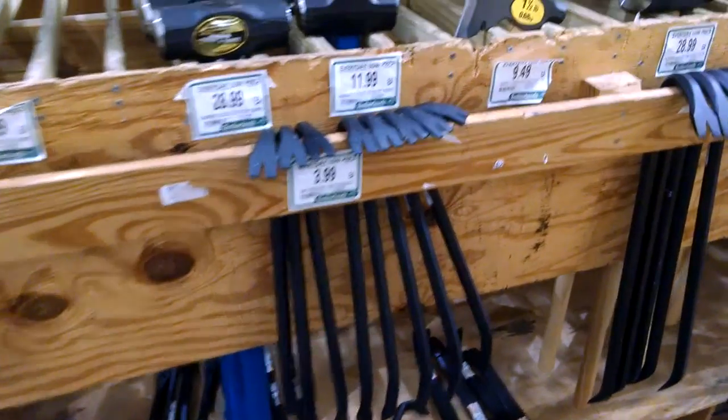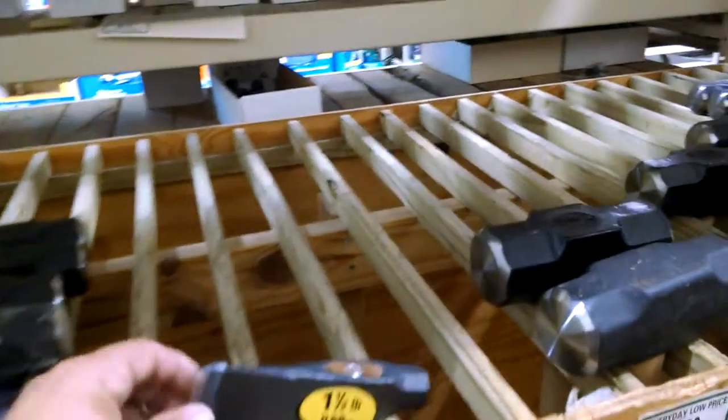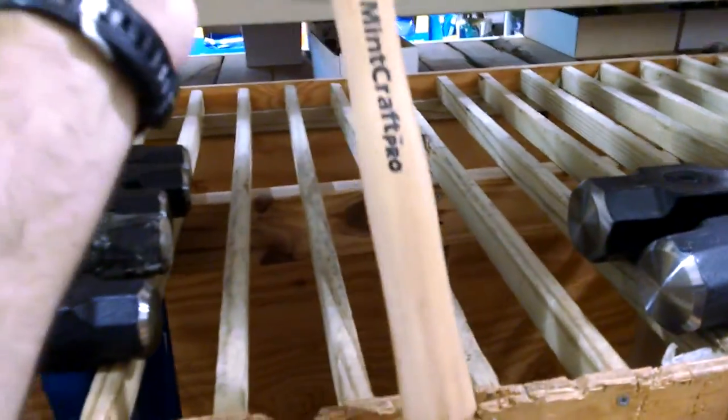I'm amazed at how many medieval weapons are available at the hardware store — not just something that resembles a war hammer, but here's a pretty nice tomahawk.